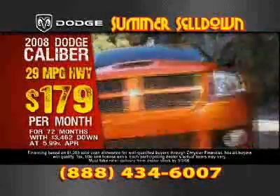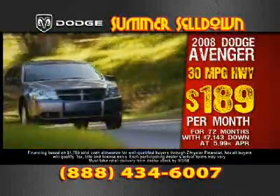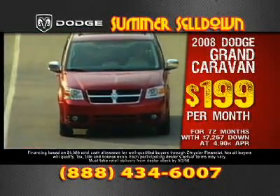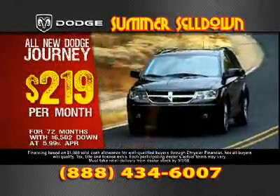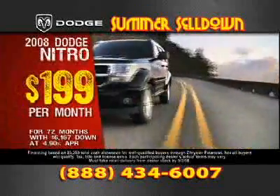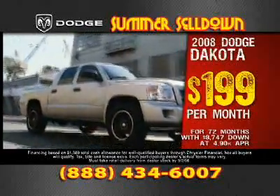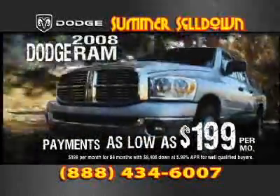Once again: 2008 Dodge Calibers, just $179 per month; 2008 Dodge Avengers, just $189 per month; 2008 Dodge Chargers, just $199 per month; 2008 Dodge Grand Caravans, just $199 per month; Dodge Journeys, just $219 per month; 2008 Dodge Durangos, just $299 per month; 2008 Dodge Nitros, just $199 per month; 2008 Dodge Dakotas, just $199 per month; and 2008 Dodge Ram 1500s, just $199 a month. Call now.